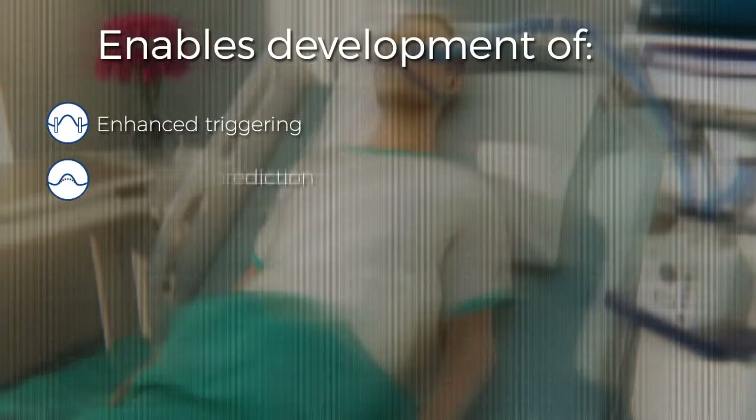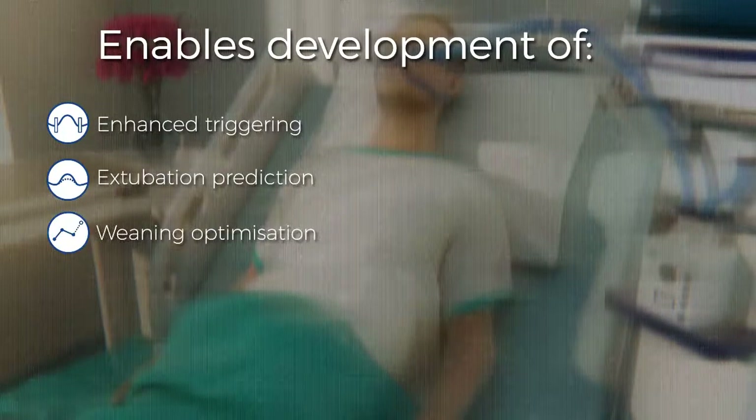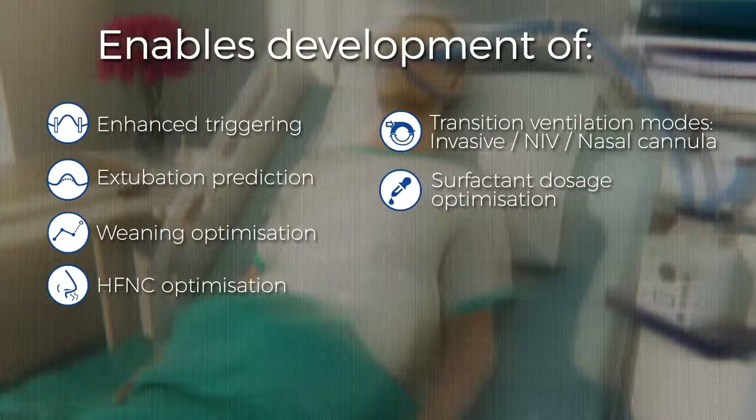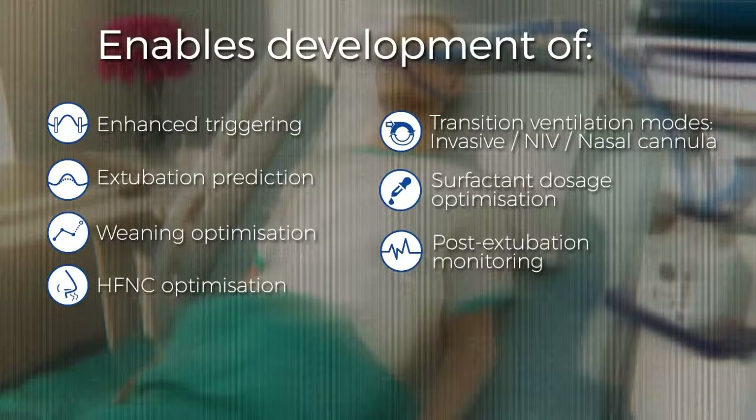Furthermore, the measurements can be used to implement a wide range of advanced functionalities that assist medical staff to improve treatment options, including setting trigger points, extubation prediction and optimization routines, optimization of high-flow nasal therapy, and post-extubation monitoring.